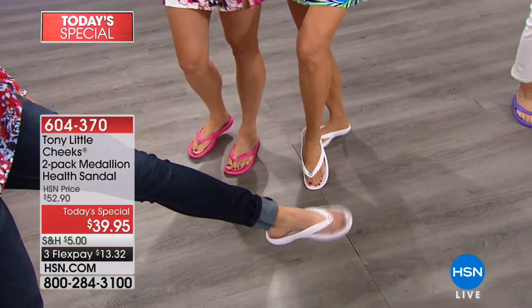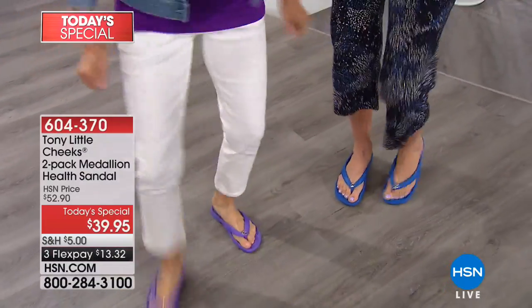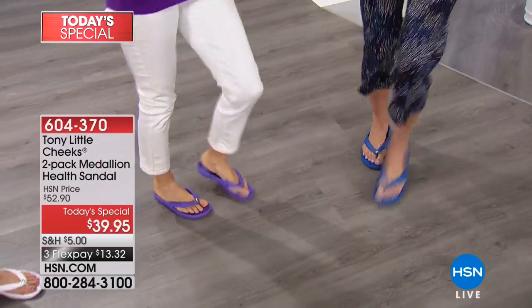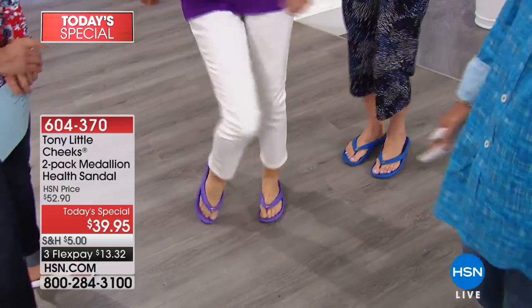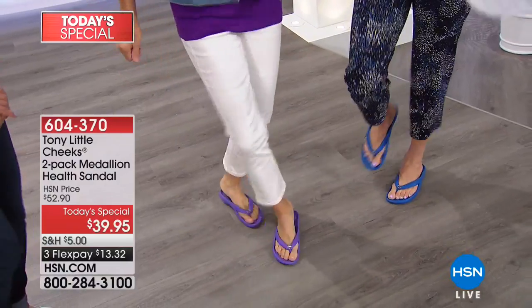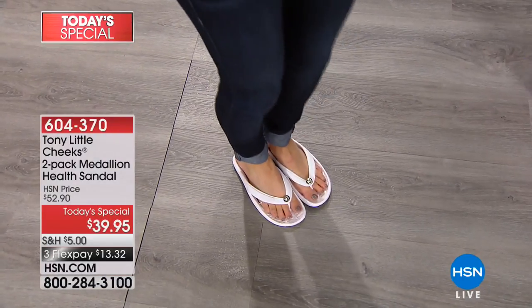Ferris wheel approved! You know how many flip-flops you see at the amusement park because they fall off on the rides? This will get you through all the water slides and Ferris wheels this summer. We went to a wedding in the Bahamas — originally where the Bond things were shot — and we took a hundred pairs of white sandals. Everybody danced in the sandals at night. Can I trade in my heels every day for Tony Little Cheek sandals? So we have many testimonials.